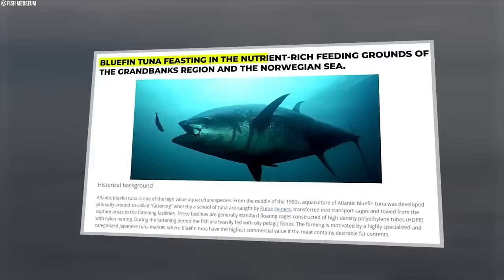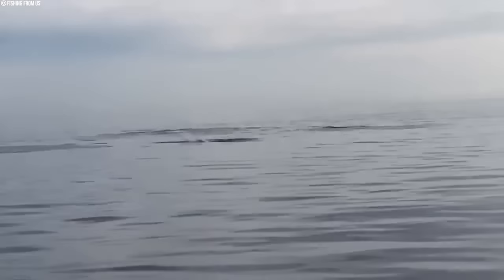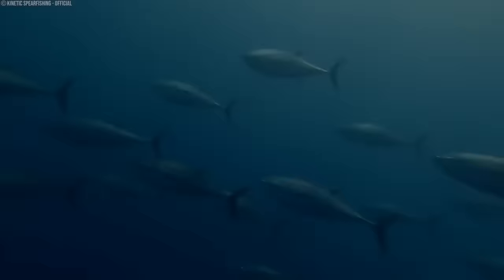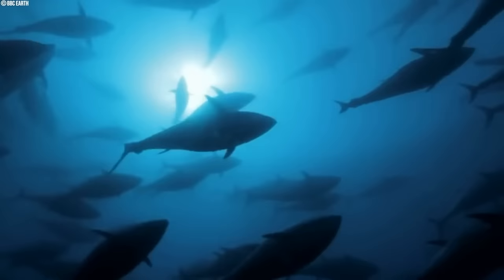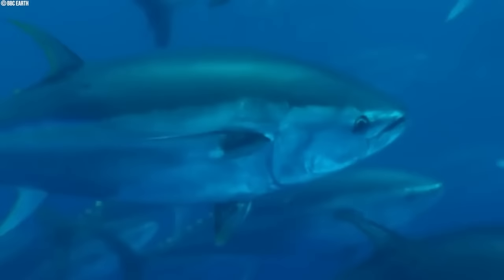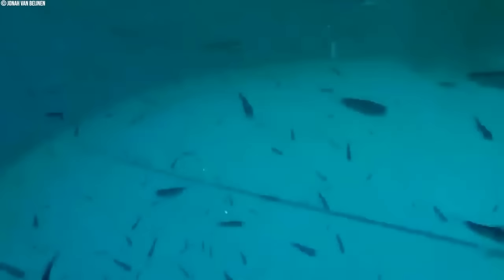Summer months witness bluefin tuna feasting in the nutrient-rich feeding grounds of the Grand Banks region and the Norwegian Sea, where they consume large quantities of herring, mackerel, and sandlance, accumulating fat reserves essential for their upcoming journeys. With the arrival of autumn and bellies full of energy-rich prey, bluefin tuna initiate their southward migration back to the warmer waters of the Mediterranean Sea and the Gulf of Mexico, where spawning activities occur.